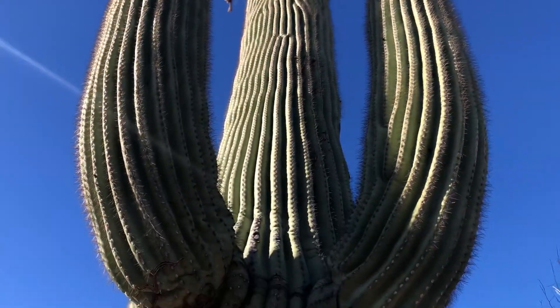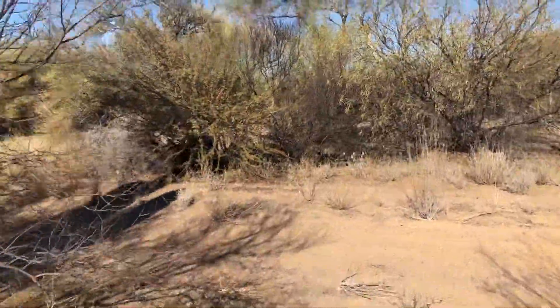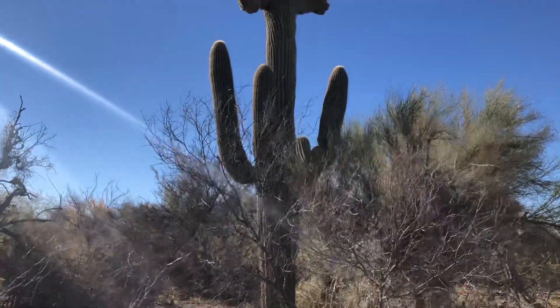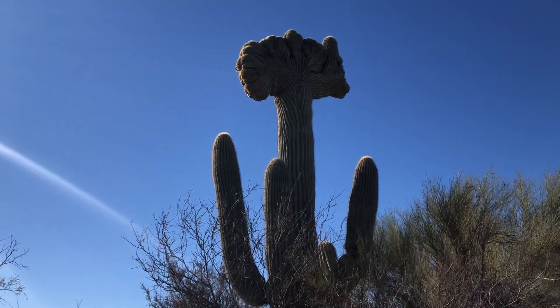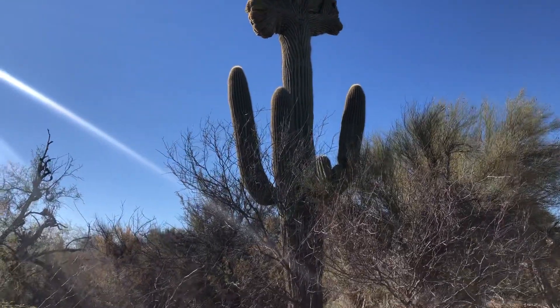I'll go around — the lighting won't be as good — but here's the view. The lighting's a little funny, but there's that broccoli head. It looks so great, just great.